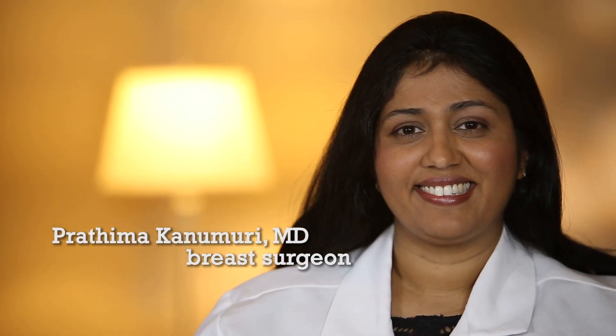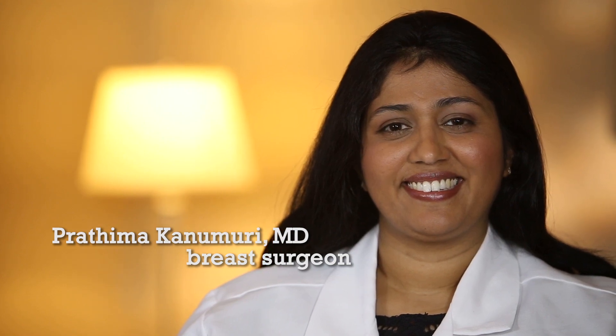I'm Pratima Khanomori and I'm a breast surgeon. I see patients of all ages, both men and women — anybody with breast-related problems.